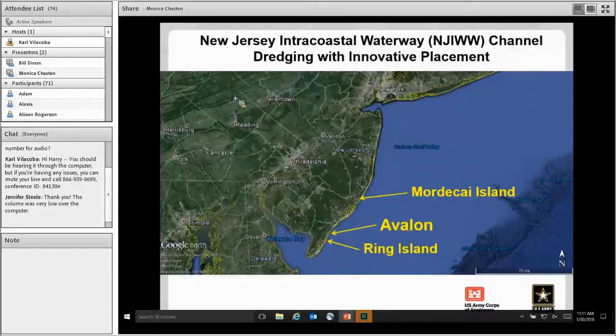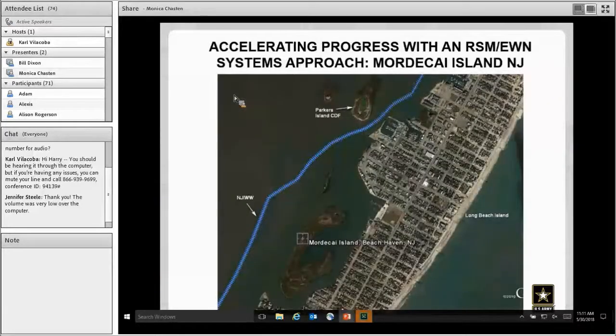Mordecai Island is located to the west of Long Beach Island in New Jersey and is a poster child for both RSM and EWN actions. The blue line is that portion of the New Jersey Intracoastal that runs along the backside of Long Beach Island. In the past, the practice was to dredge that channel and place the material in the Parkers Island confined disposal facility. That CDF was very small and shared by the locals and the state, so it was a problem with reduced capacity.